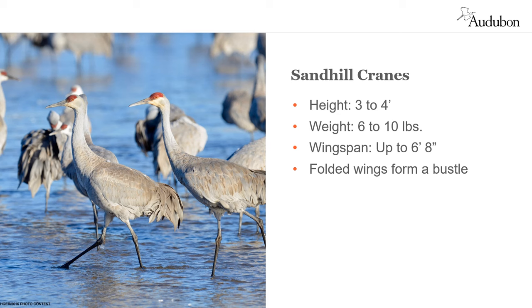Sandhill cranes are large birds ranging in height from three to four feet, weighing between six and ten pounds and having wingspans of over six feet. Males and females are similar in coloration and size — males are just slightly taller. When not in flight, their very long wings form a bustle that may be easily mistaken for a tail.